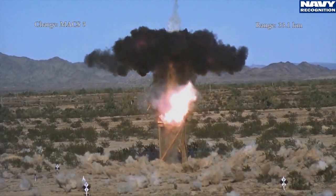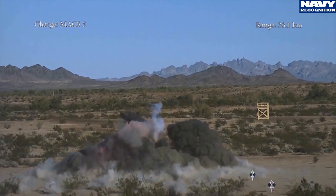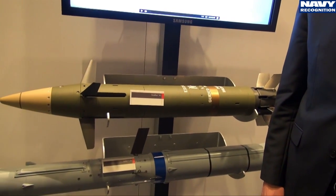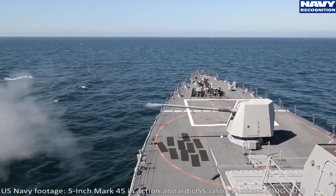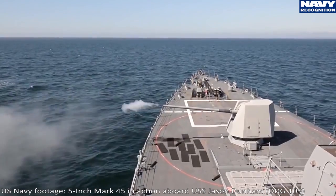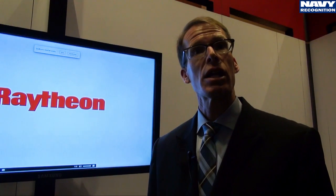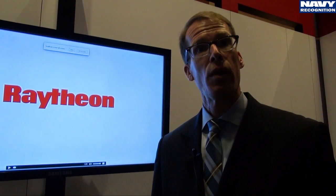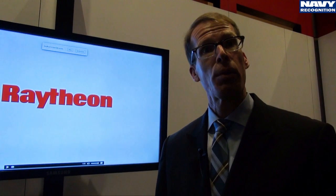We have a very proven track record of performance — long-range accuracy and reliability — and we want to bring those same capabilities to the Navy. With Excalibur N5 we have a projectile that will more than triple the maximum effective range of the Mark 45 5-inch gun system on destroyers and cruisers in the US Navy today. That same gun system is aboard many international partners' destroyers as well, giving us a real opportunity to dramatically increase the capability of our navies.